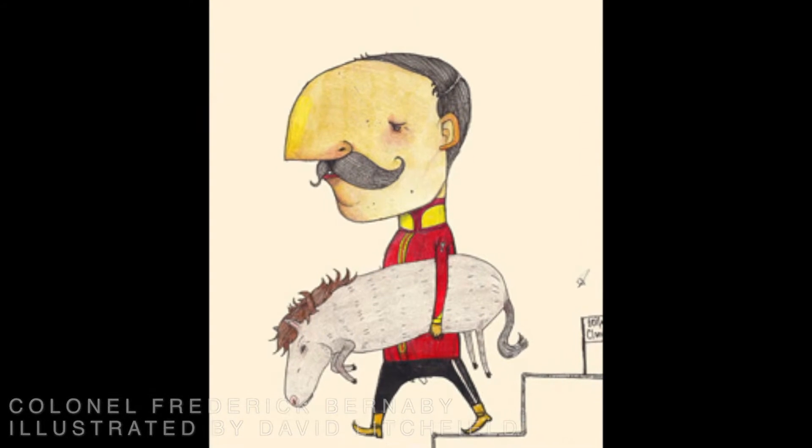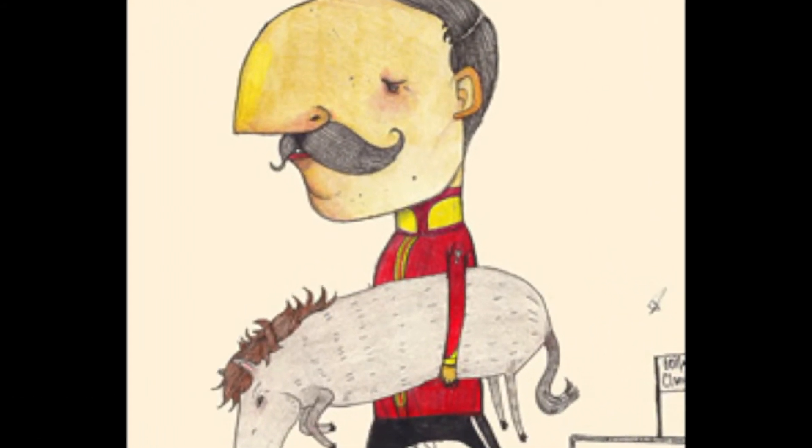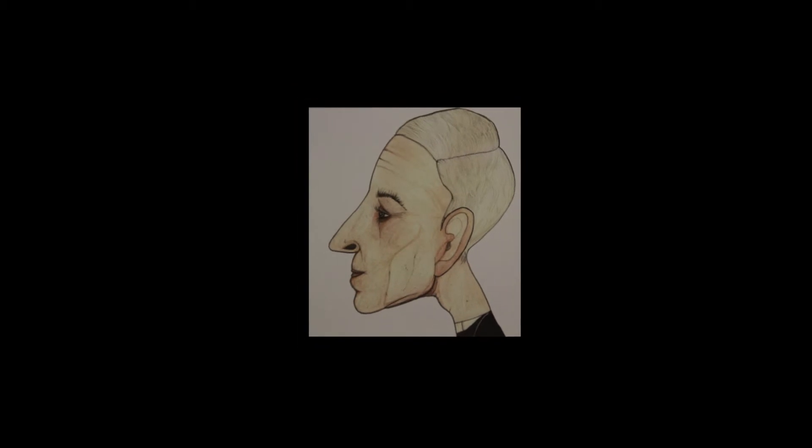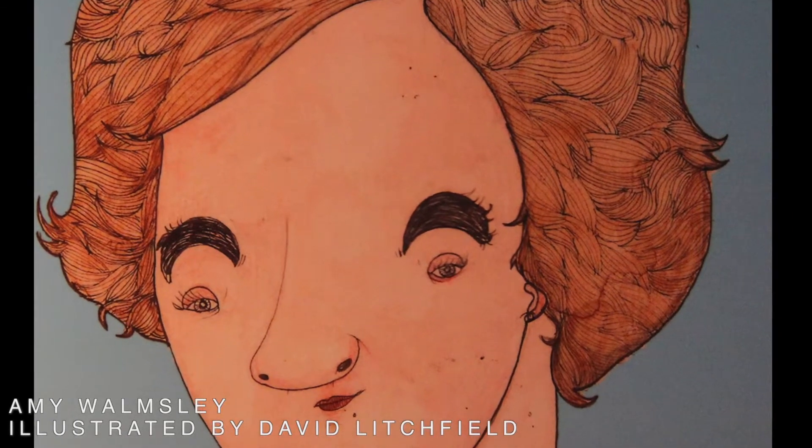Eventually he felt people were just sending things in to take the mick, so he came up with a new idea called 'Great Bedfordians', where each month someone would suggest a notable Bedfordian from history or modern day. Lydia and Gemma from the Higgins would provide background information and images — like Colonel Burnaby, for example — and David would turn them into quirky caricatures with text added. It became a popular feature in the Bedford Clangor.